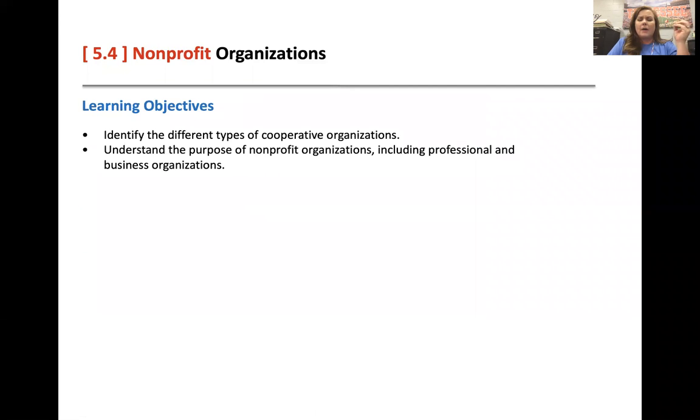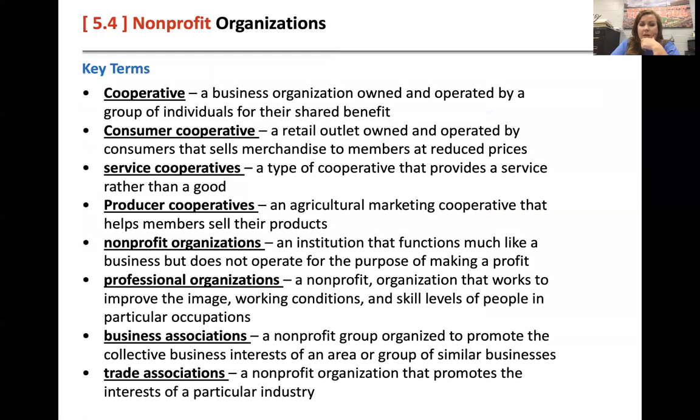We're going to talk about the different types of co-ops that tend to be nonprofit, and what are the purposes of having a nonprofit. When you have a cooperative — like farmers co-ops — it's an organization that's owned and operated by a group of individuals for a shared benefit. We've got consumer, service, and producer co-ops.